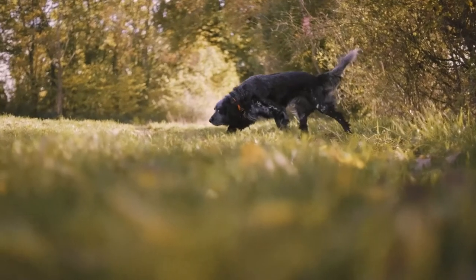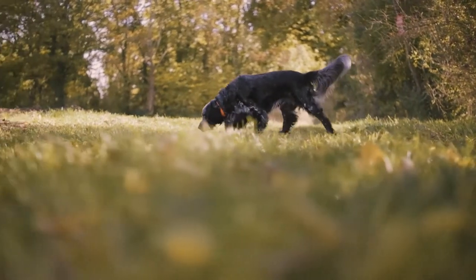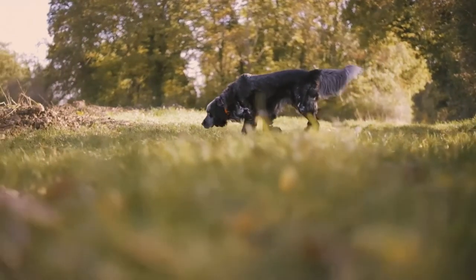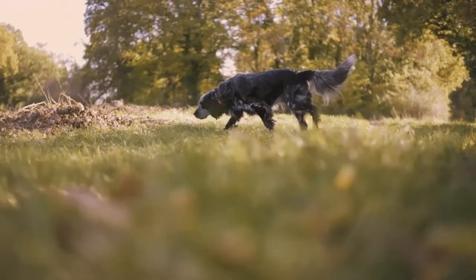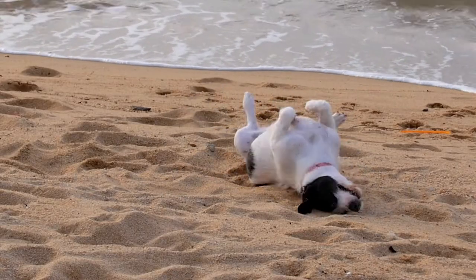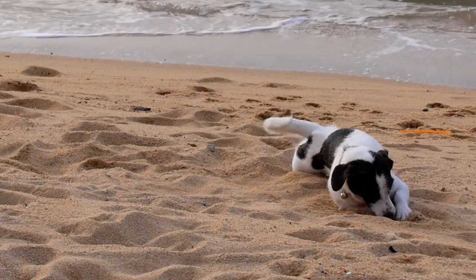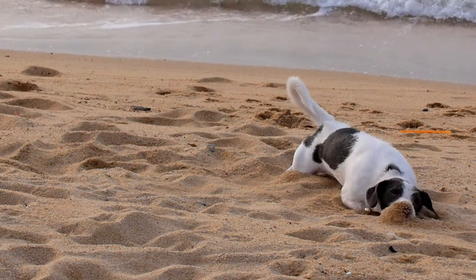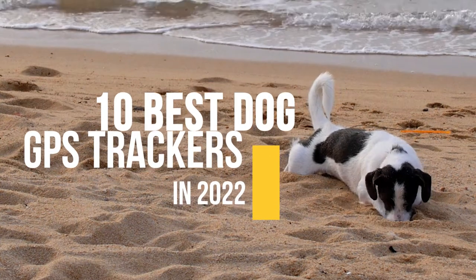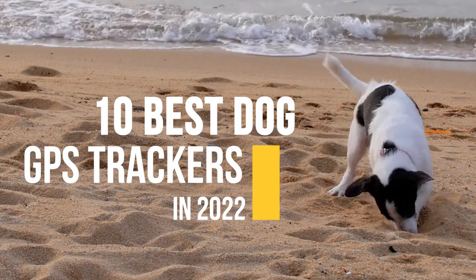I personally found the Fi Collar to be the best dog tracker for my needs, mostly using it for daily walks, due to its 3-month battery life, dog location accuracy, and I have been using it for all my 4 dogs since 2019. I am currently testing the new upgraded Tractive GPS collar and it's really good too so far. We will cover everything in this video and you can pick the GPS tracking collar that works best for you and your dog. Here are the 10 best dog GPS trackers in 2022, based on consumer ratings, reports, and personal experience.